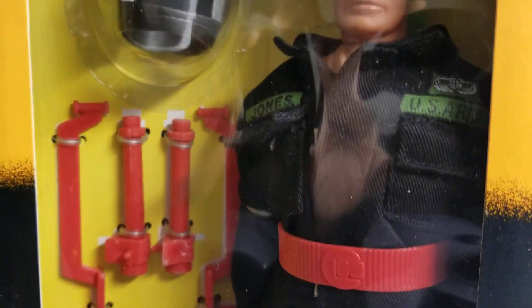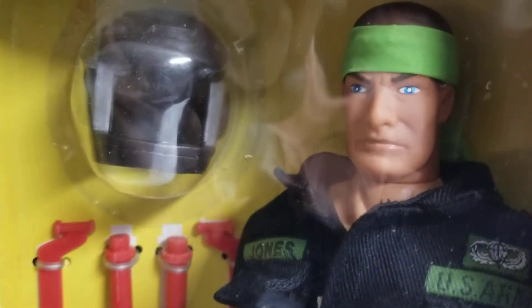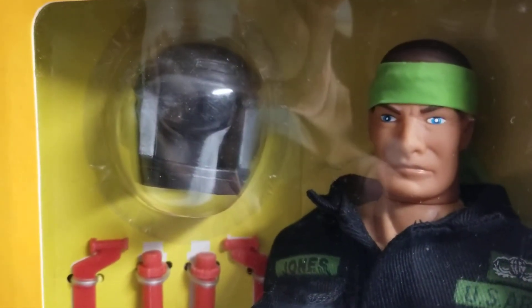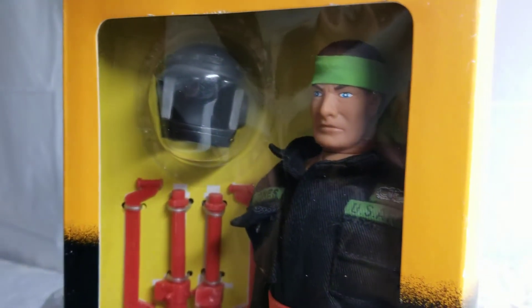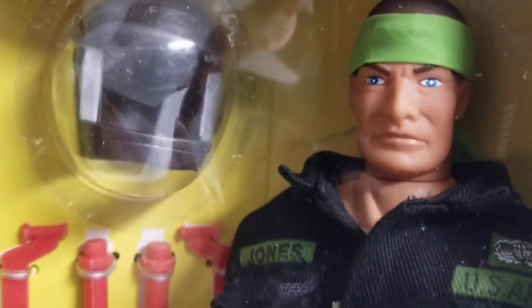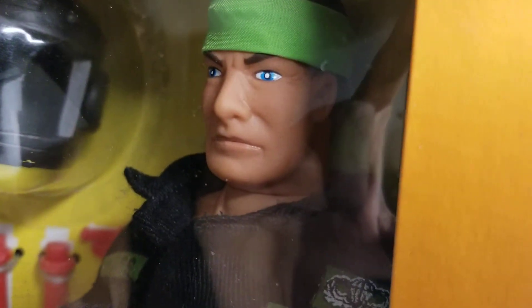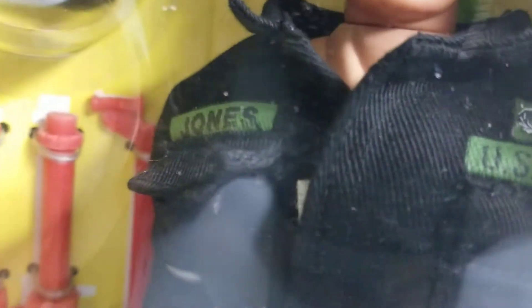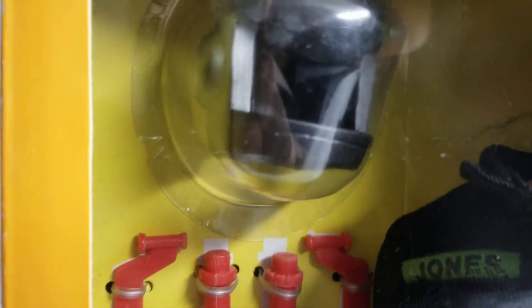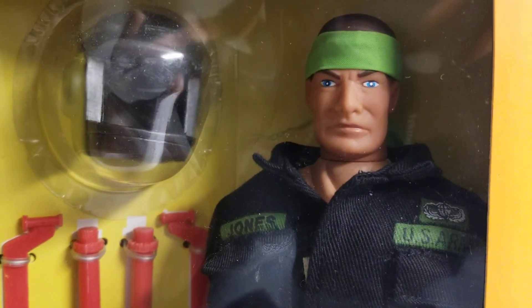That's what makes this Rapid Deployment Force toy line so cool. Guys, we'd like to thank you for hanging out with us today in our museum. We got more fun, more surprises right down the road for you, so stay tuned. You know the routine, guys — grab your favorite beverage, hop on the couch, kick back and relax, and tune in to the MIB Master Museum channel. God bless and keep collecting.